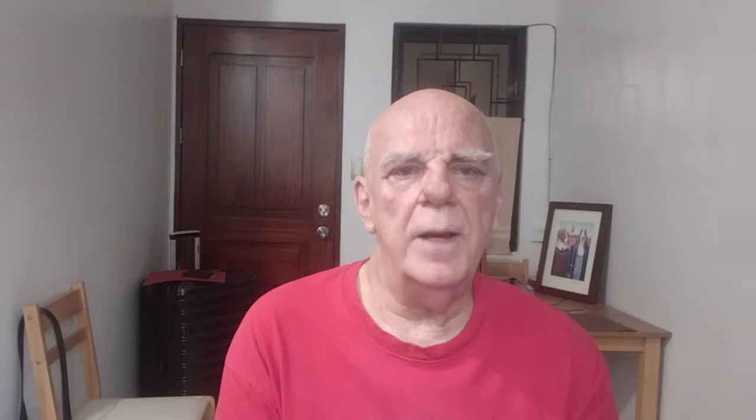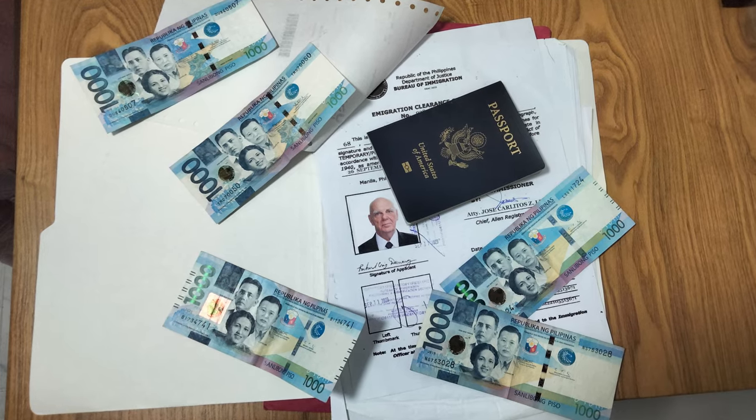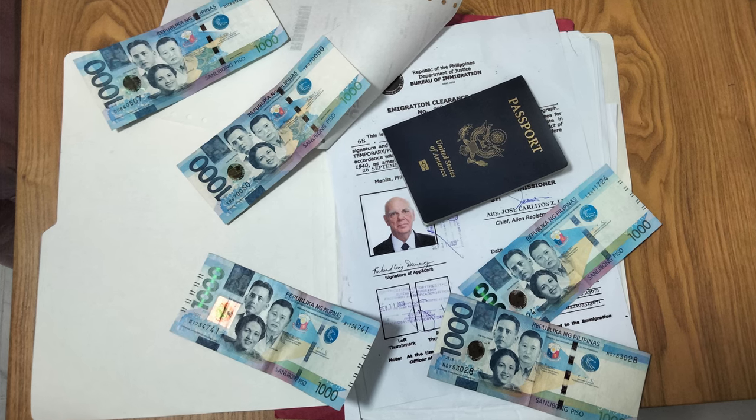First of all, I found the application form online, downloaded it, and filled it out ahead of time. I also got my photograph taken at a little studio in the local mall, obtaining not three, but six copies in the smallest package they had available. My online research also taught me that I needed to photocopy the bio page of my passport and the stamp of the latest admission to the country. I also needed to provide a copy of the front and back of my alien certificate of registration card, as well as proof of my most recent visa extension of stay.